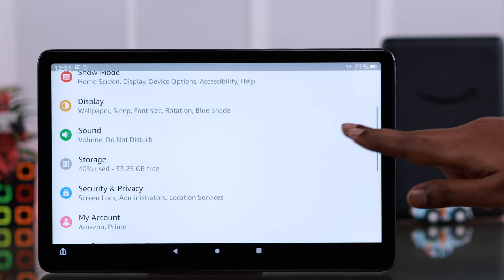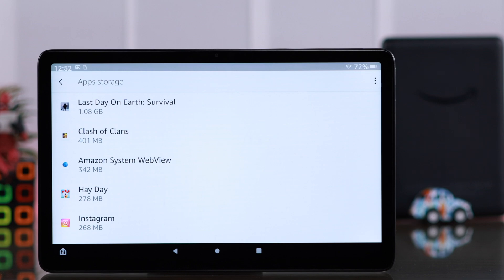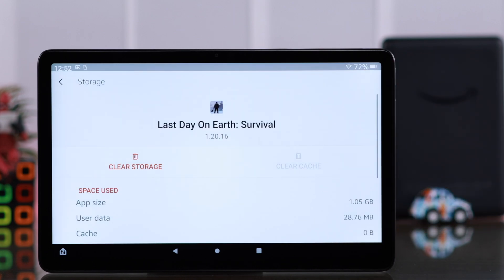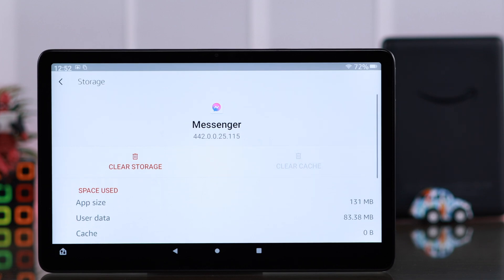Now go back to the same storage section and enter other apps. If you have a lot of apps that are taking up space, just tap on the individual apps and from here, clear cache. Clearing cache might seem minimal, but just in case you have a lot of apps, this comes in handy all the time.